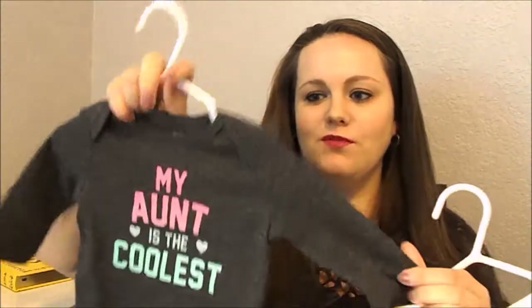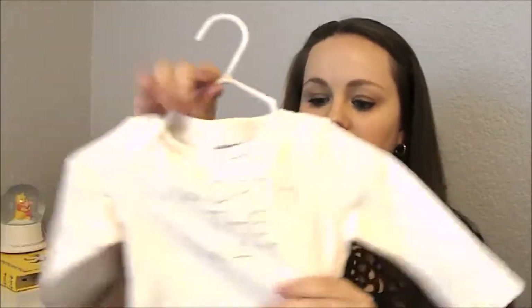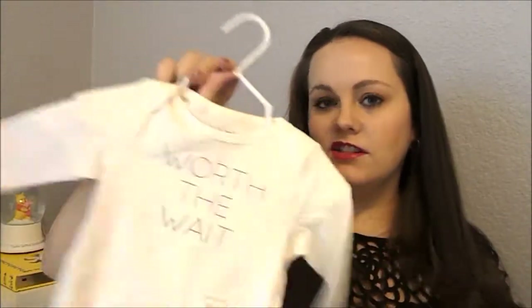These two were given to us by family. This one was given by the baby's aunt, my sister-in-law — it just says 'my aunt is the coolest,' it's super soft material, it's three months, and it's Carter's. My favorite is also three months, it's by Jumping Beans and the material is so amazingly soft. It just says 'worth the weight,' which I love — my husband and I tried for almost two years before we got pregnant, had a miscarriage in April, and then got pregnant again in June. So that phrase is really meaningful to us.